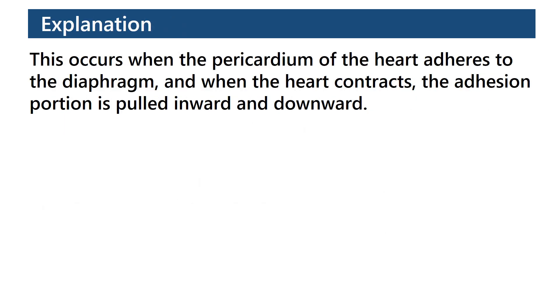This occurs when the pericardium of the heart adheres to the diaphragm, and when the heart contracts, the adhesion portion is pulled inward and downward.